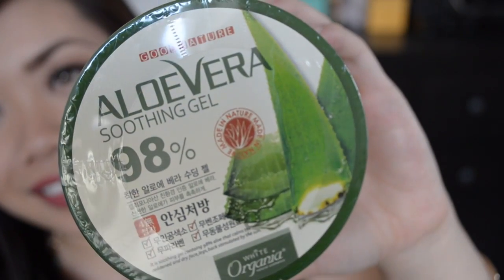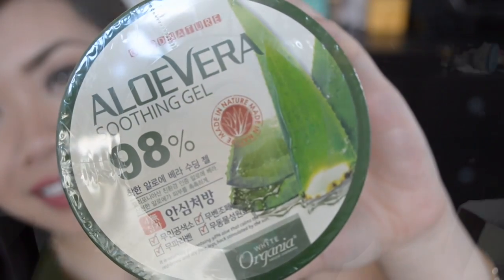The next thing in here is also full size and it is quite big and quite heavy as well. This is from Good Nature — Aloe Vera Soothing Gel, 98% aloe, that calms reddened and dry face, legs, and back stimulated by the sun. We all know aloe vera is great for sunburns and it's really soothing for the skin. This 300 gram tub retails for $5, so it's inexpensive but you get a ton of it.